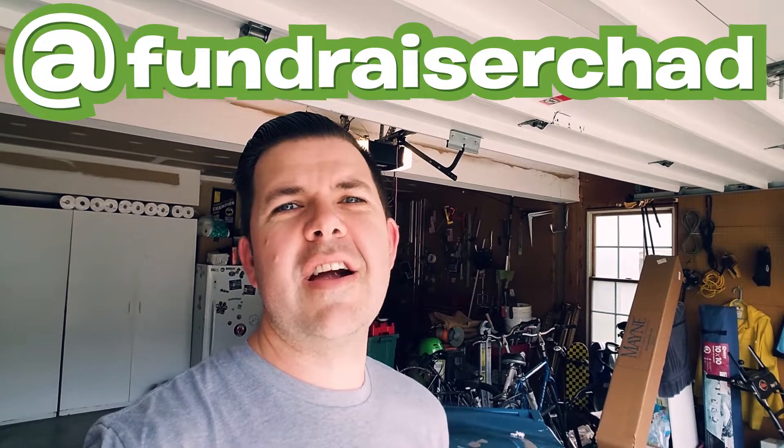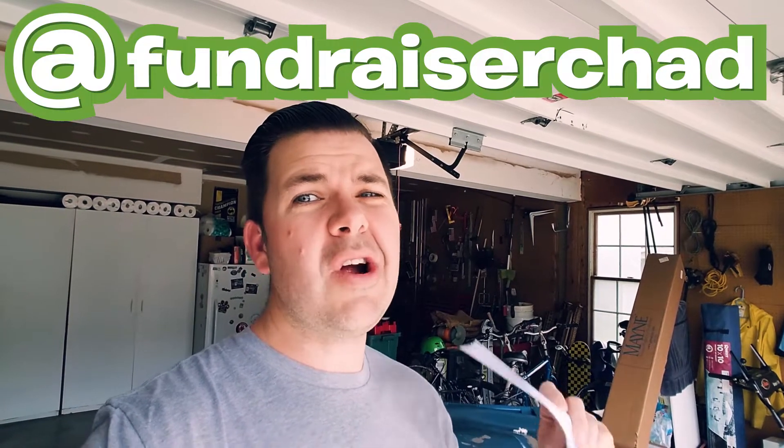Hey fundraisers! Fundraiser Chad here. We are not on the trail today — we are in my garage. We're in my garage because I need props for this video. We've got some special effects coming up later and I need some props.